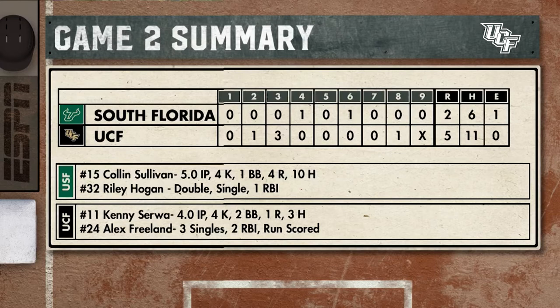The same two teams go at it again on Saturday, with first pitch set for 4 o'clock. This has been our recap brought to you by Orlando Health.